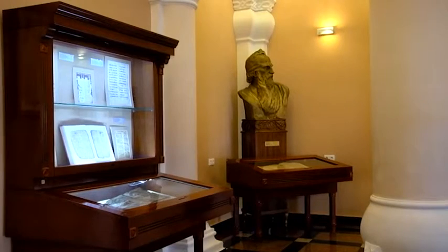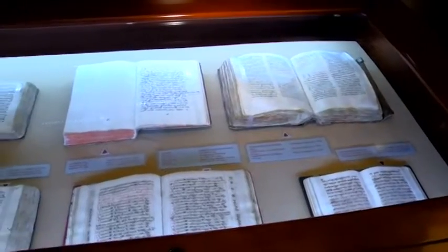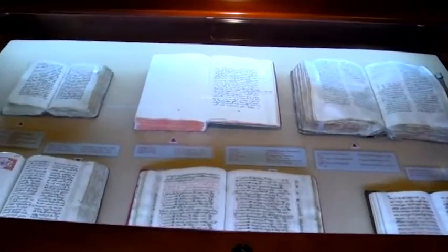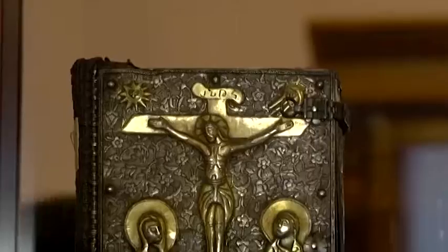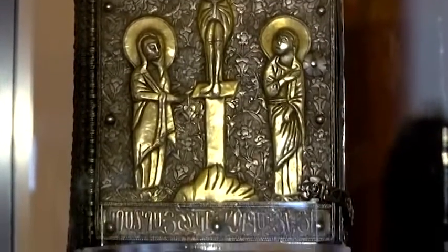These manuscripts would likely have been lost forever, if it weren't for Catholicos Georg V. Through his efforts, the manuscripts of the Vaspurakan region were saved and preserved, and eventually came into the possession of the Matenadaran. The museum's curators are well-versed in the history of these artifacts.